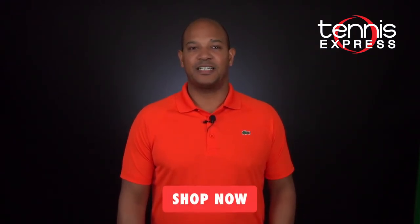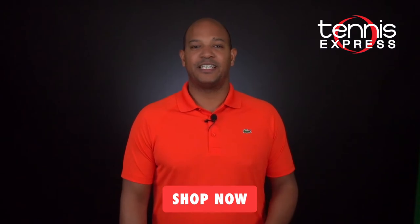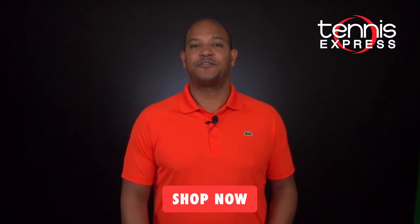In my opinion, Djokovic might have the classiest gear at this year's Australian Open. You can get his gear at tennisexpress.com. This is Chris Brown and thanks for watching. Subscribe to our channel for more gear guides.